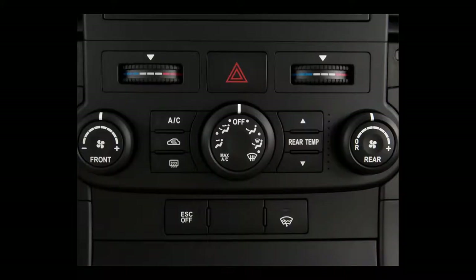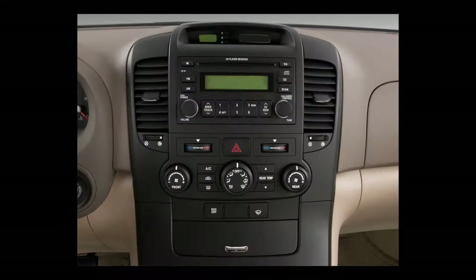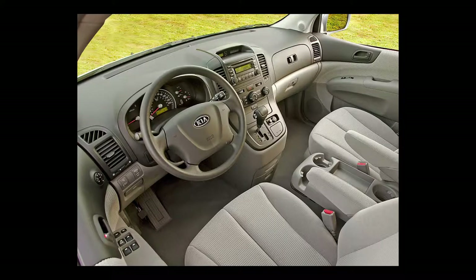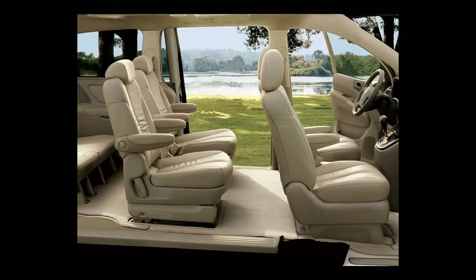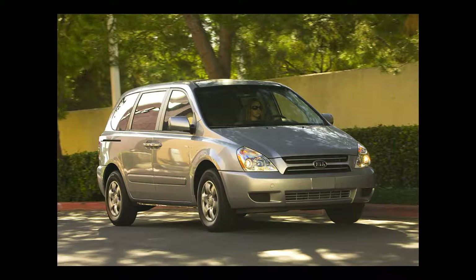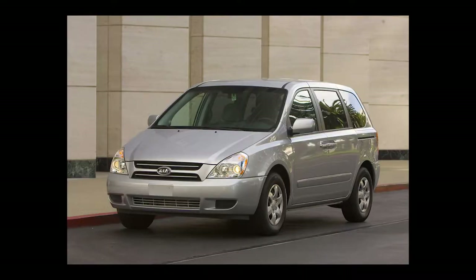Additional standard features include second-row captain's chairs, air conditioning, cruise control, full-power accessories, and an eight-speaker MP3 CD stereo with satellite radio and a USB MP3 input jack. The EX adds 17-inch alloy wheels, a roof rack, fog lights, heated power mirrors, dual-power sliding side doors and liftgate, a trip computer, power front seats, power rear quarter windows, and a leather-wrapped steering wheel. The 2009 Kia Sedona has a combined 18 MPG and a capacity of seven passengers.